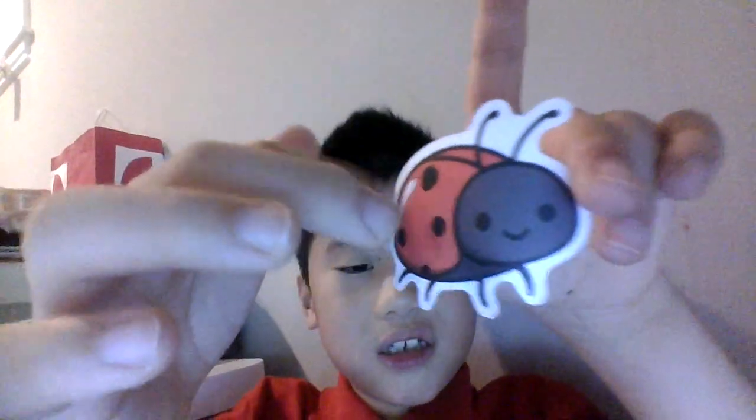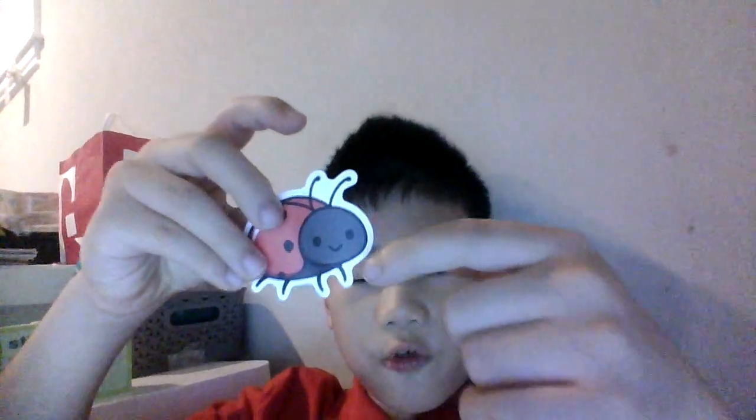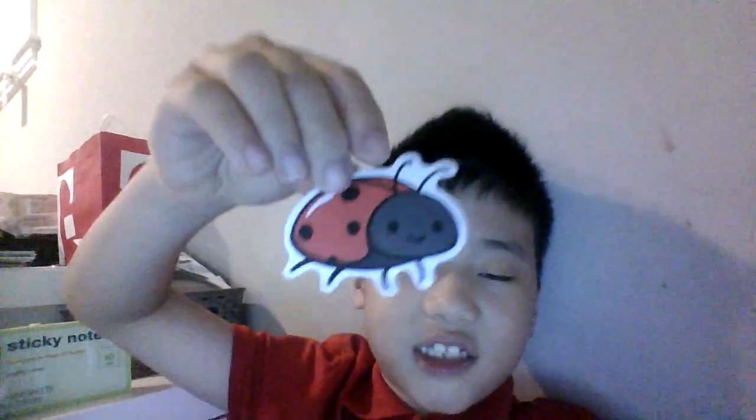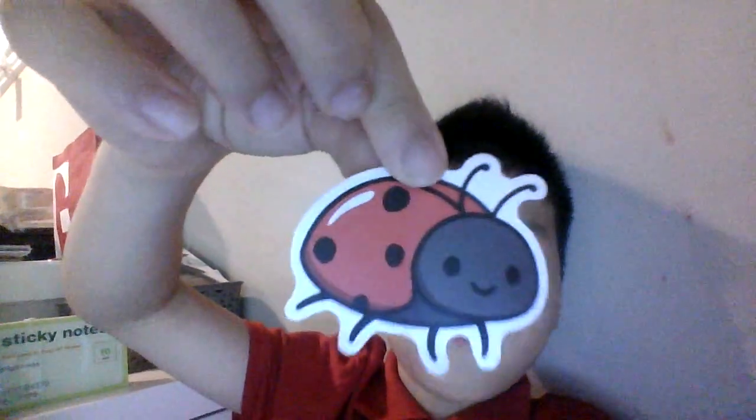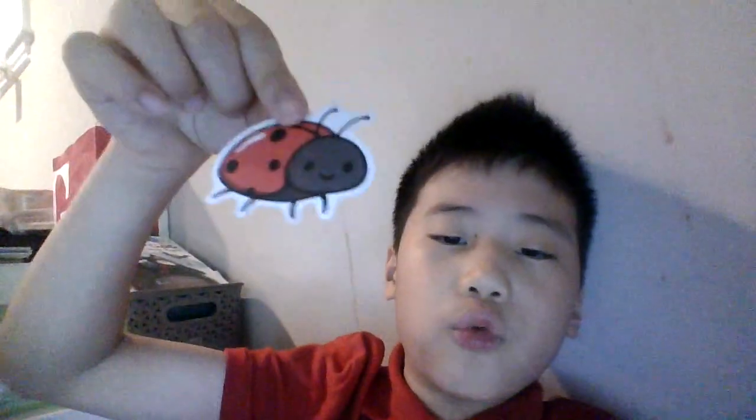And you can also peel them off and it's sticky. So guys, this ladybug book has features — they have some eyes, some ears, legs, and a mouth. See, it's smiling! They can also fly or walk.